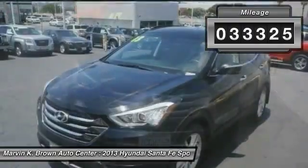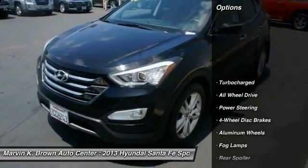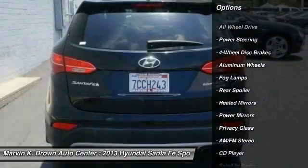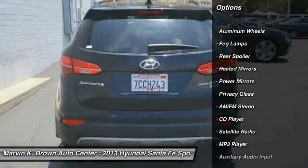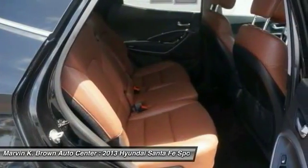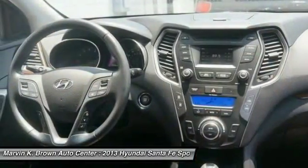Here are some of this vehicle's great options: stability control, traction control, steering wheel audio controls, keyless entry, anti-lock braking system, all wheel drive, leather wrapped steering wheel, Bluetooth, power steering, and adjustable steering wheel.